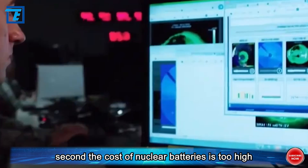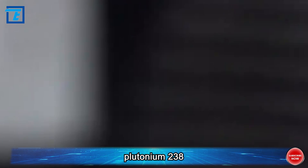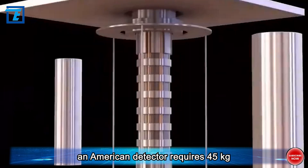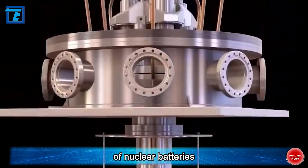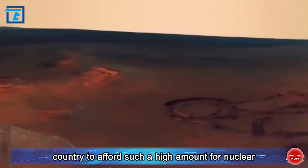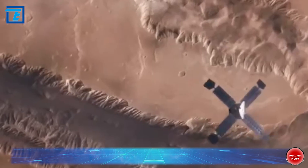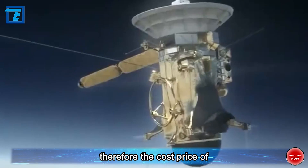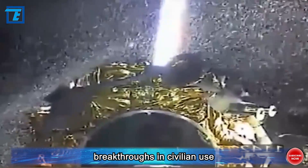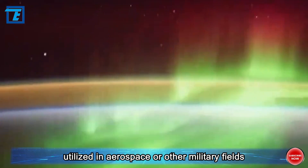Second, the cost of nuclear batteries is too high. Plutonium-238 costs millions of dollars per pound. An American detector requires 45 kilograms of nuclear batteries, requiring a huge amount of funding that is already difficult for a country to afford, let alone ordinary people. Therefore, the cost price of nuclear batteries is not affordable for civilians, so it is difficult to make breakthroughs in civilian use, and nuclear batteries can only be greatly utilized in aerospace or other military fields.